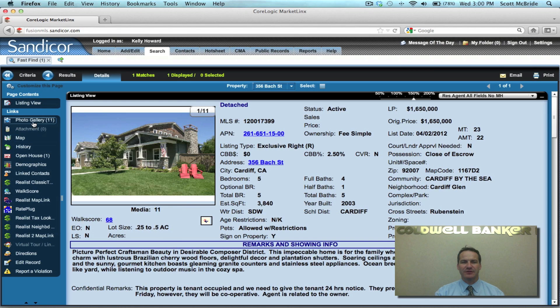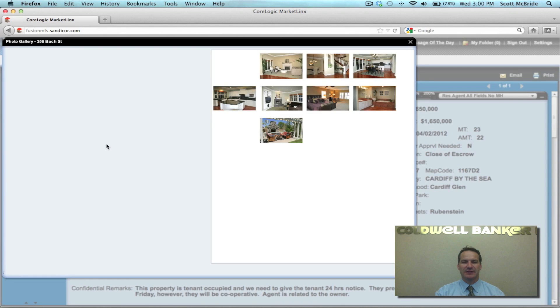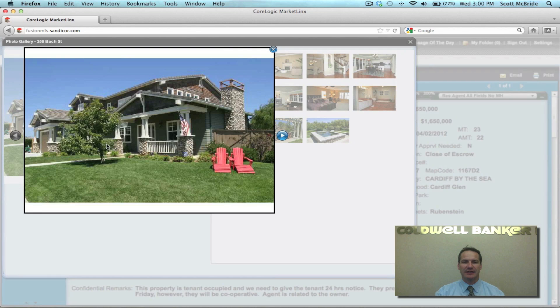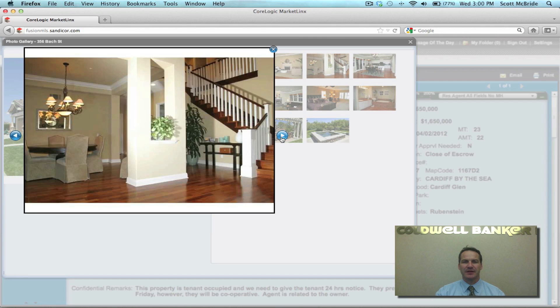I'm going to take you into the photos here so you can take a look at what we see as we walk through the house. Again, I'd like to emphasize it sits on a large lot. Nice formal areas — this is a formal living room with designer carpet and designer finishes throughout. Really nice flooring. This is a formal dining room and you can see a really nicely appointed staircase and walkways throughout.